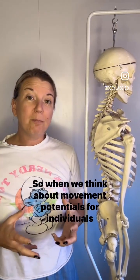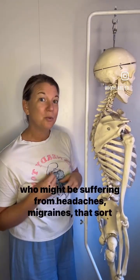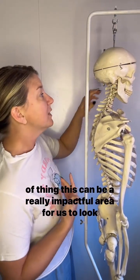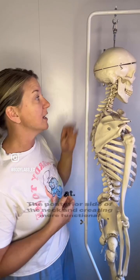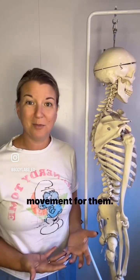So when we think about movement potentials for individuals who might be suffering from headaches, migraines, that sort of thing, this can be a really impactful area for us to look at — the posterior side of the neck — and creating more functional movement for them.